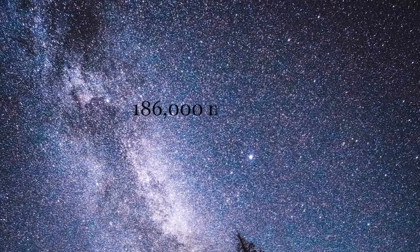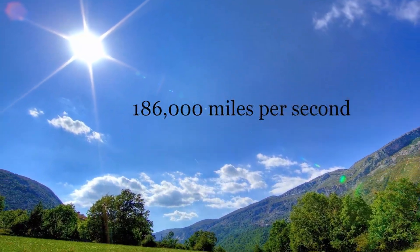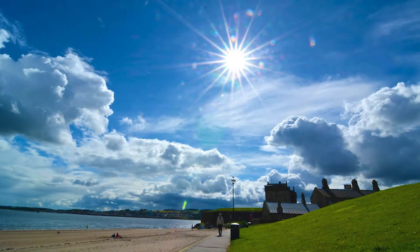Light travels at 186,000 miles per second. For example, our sun is roughly 96 million miles from Earth, and light from the sun takes 8 minutes to reach Earth.